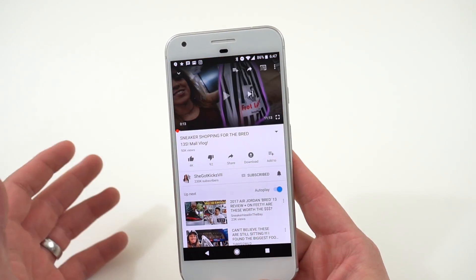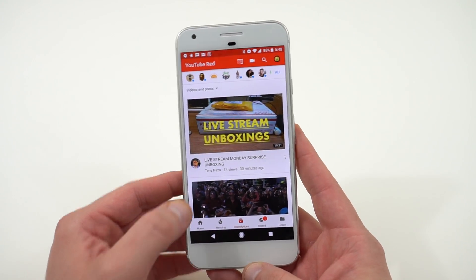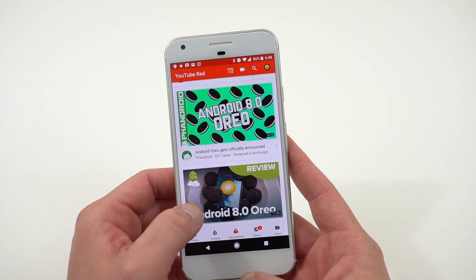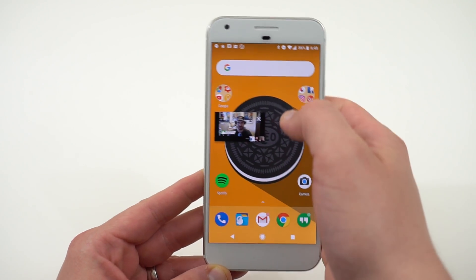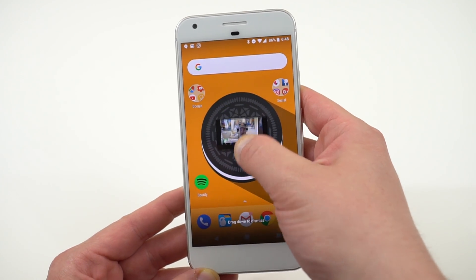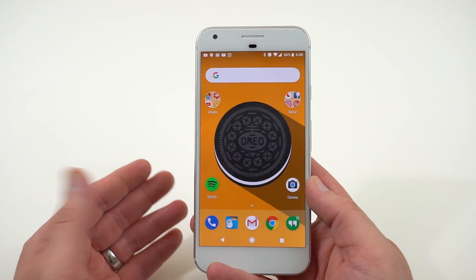The next feature, probably one of the most obvious user-facing ones, is picture in picture. Right now it's really only available in YouTube. One downside is you have to be a YouTube Red or Google Play Music subscriber to take advantage of it. The way it works: go into the YouTube app, tap on a video, press the home button, and you'll get a picture-in-picture window. You can keep it up, watch videos while you open other apps, browse Twitter — basically do whatever you want.